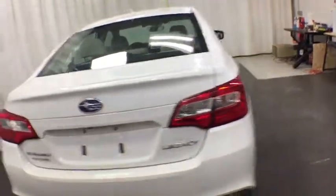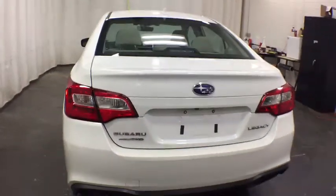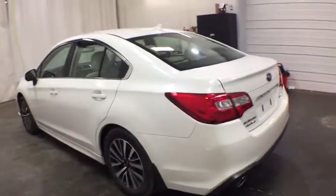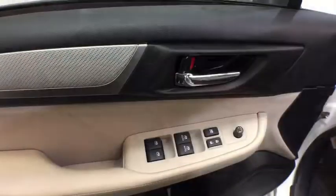Anti-lock braking system, keyless entry, all-wheel drive, steering wheel audio controls, backup camera, lane departure warning, stability control, traction control.